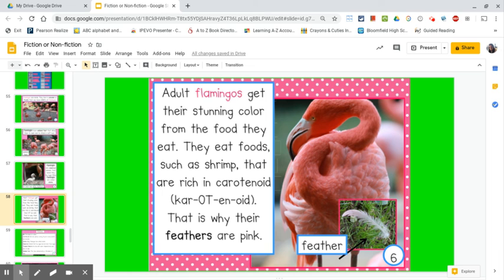Adult flamingos get their stunning color from the food they eat. They eat foods such as shrimp that are rich in carotenoid. That is why their feathers are pink. Carotenoid is a new word, but from using the clues on the page, it makes me think that carotenoid is something inside the food that makes the animal turn pink.